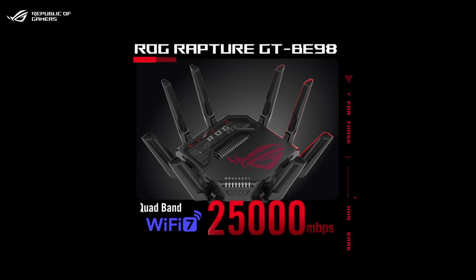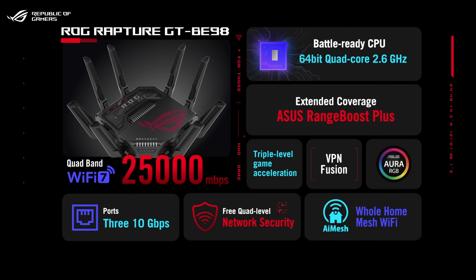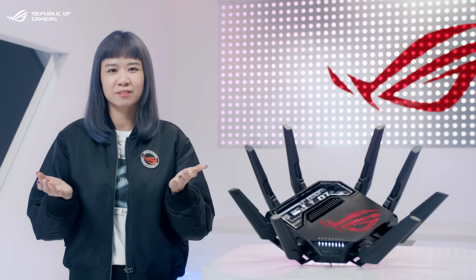Of course, the ROG Rapture GT-BE98 also comes with loads of ASUS-exclusive features for gamers who aspire to level up to the ultimate Wi-Fi experience. Stay tuned for more Wi-Fi 7 products coming from ROG and ASUS very soon.